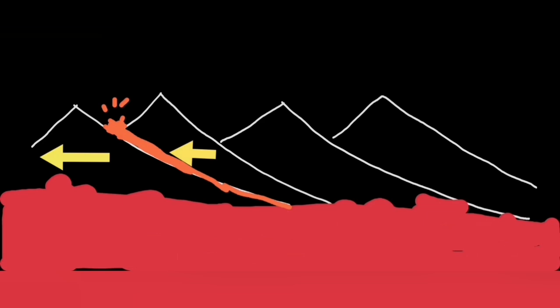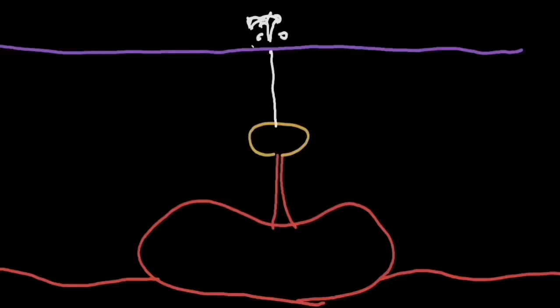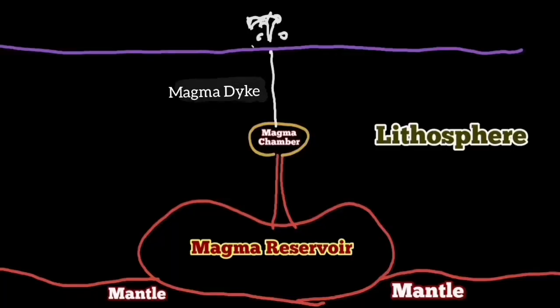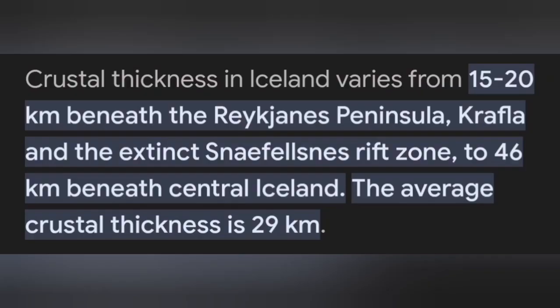It's unlike the source of the previous eruption, which was shallower at a depth of about five kilometers. This one is coming from the depth of 15 kilometers, which is practically the boundary between the Earth's crust and the mantle. This is the thickness of the Earth's crust lithosphere under the Reykjanes Peninsula where this volcano is located.